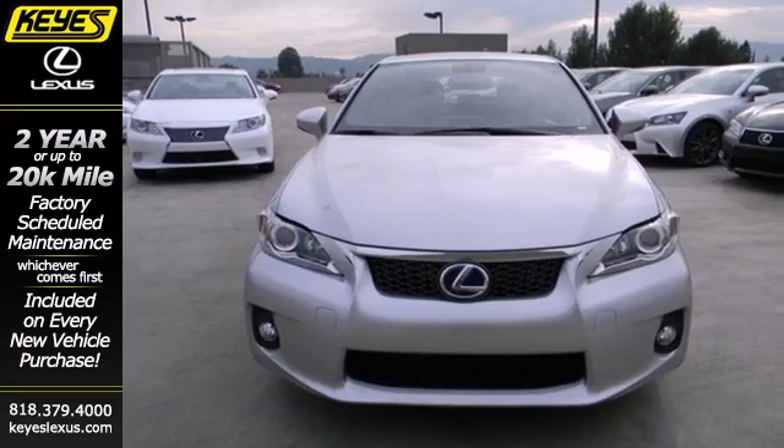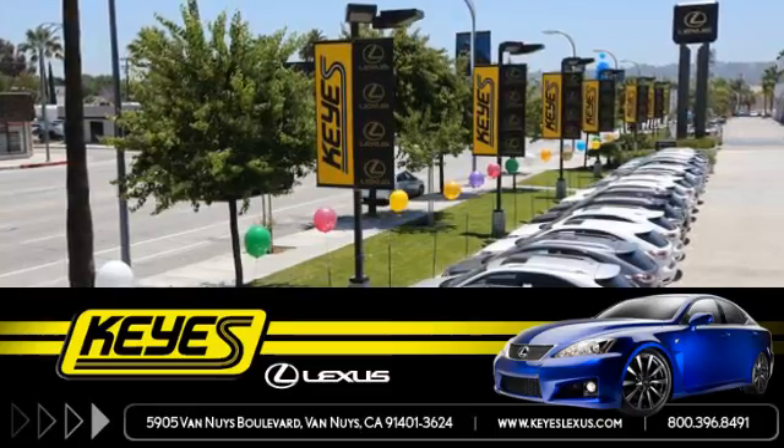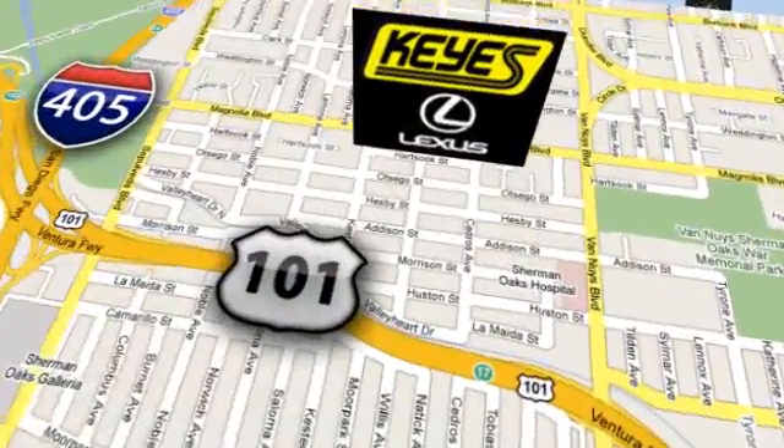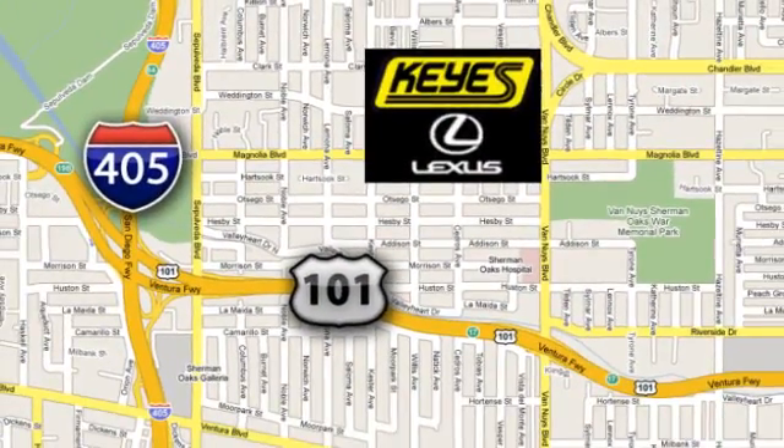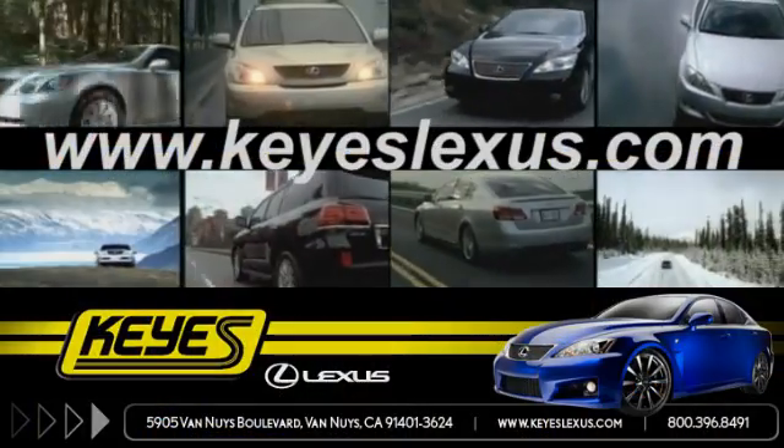It's ready. Are you? Call, click, or stop in to Keys Lexus today. We're conveniently located at 5905 Van Nuys Boulevard in Van Nuys, California, or find us at keyslexus.com.